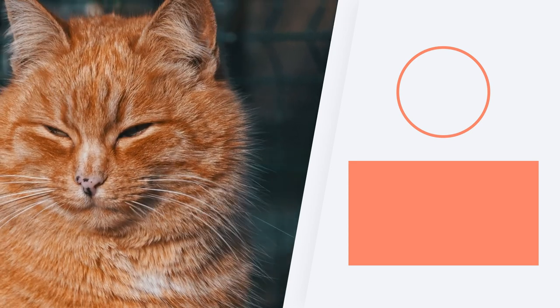Tell us which orange cat facts surprised you the most by leaving a comment, and we'll see you next time.